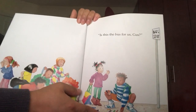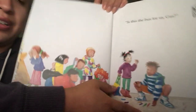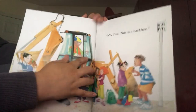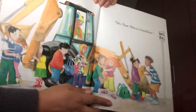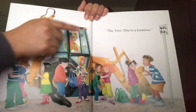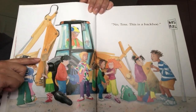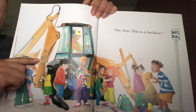Is this the bus for us, Gus? Let's see what's coming. Notice, this is a backhoe. It's a type of construction truck. Construction workers use it to either dig up dirt or pick up rocks. So no, my friends, it's not the bus because it won't take them to school.